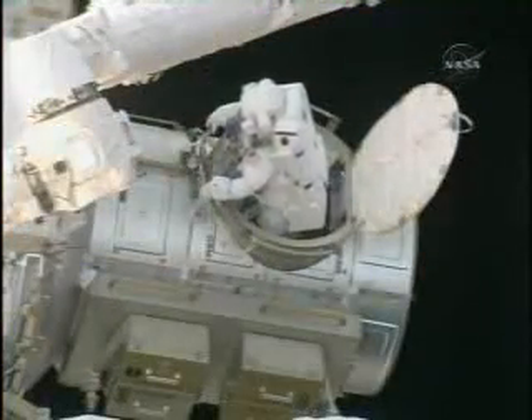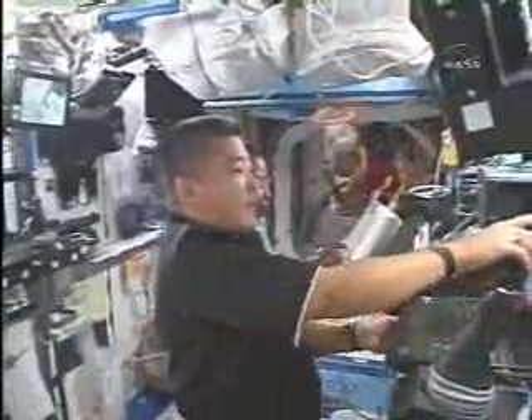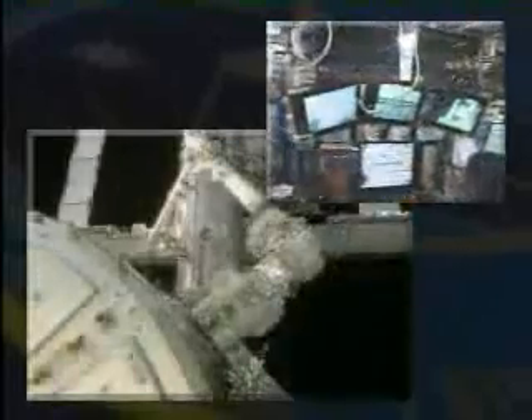We also had robotic preparations — we had to hand over the orbiter boom sensor system between the two arms and position the station arm to be ready to meet Scott and Doug as they were coming out of the airlock. They egressed and took their first look down at Earth, which is a beautiful view. Doug rode on the arm with the S-band antenna that we took from the space station and stowed in the payload bay. Dan was the operator — he grappled the station robotic arm to Node-2 and we unberthed it from the payload bay through a series of robotic maneuvers, prepositioned it, and temporarily installed it on the port side of Node-1. The arm is a dream to fly.